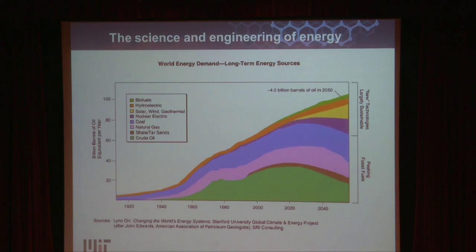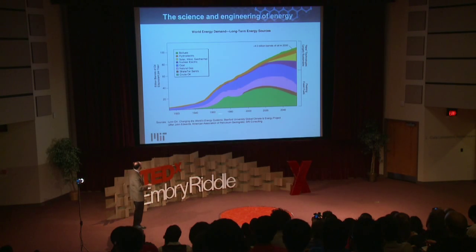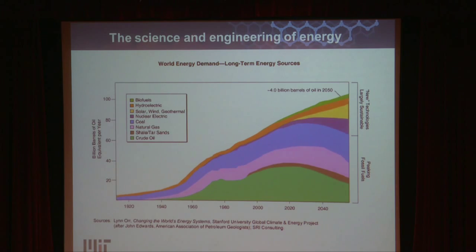How does this fit into the global energy picture? Here is a graph of billions of barrels of oil equivalent per year on a global basis — essentially where the world gets its energy from. If you forecast out in time, it is a pretty bleak picture because the traditional energy sources we've been using to power our planet are becoming available in smaller and smaller supply.